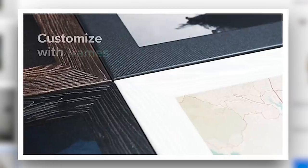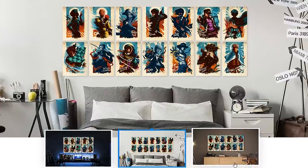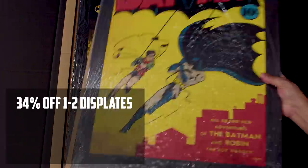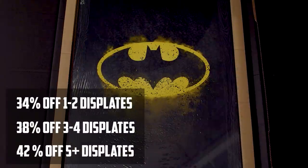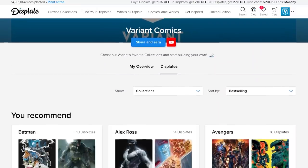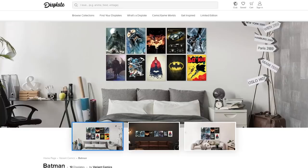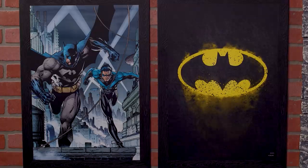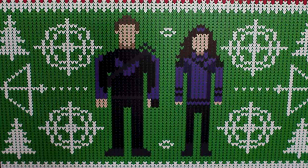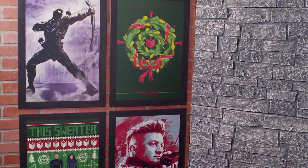Select a matte or gloss finish and even pick from multiple frame options. Just use our link in the description to start assembling your collection, and as a member of the Variant Nation, Displate is going to hook you up with a sweet Black Friday discount. You'll get 34% off your order of one to two Displates, 38% off three to four Displates, or 42% off five or more Displates. But take advantage of that now because the Black Friday discount is only good through the end of November. Also make sure to let us know which designs are your favorite in the comment section.